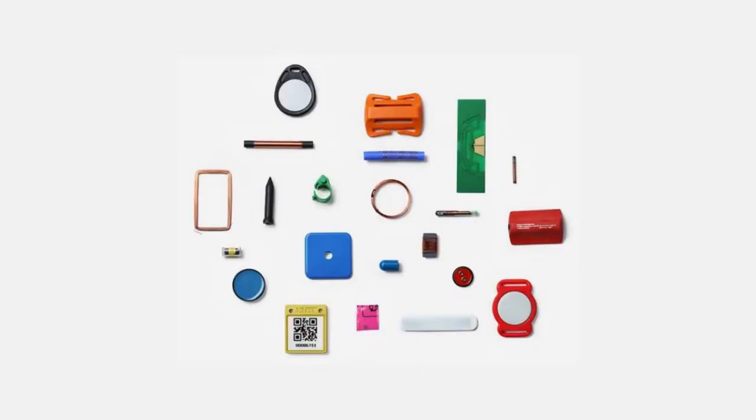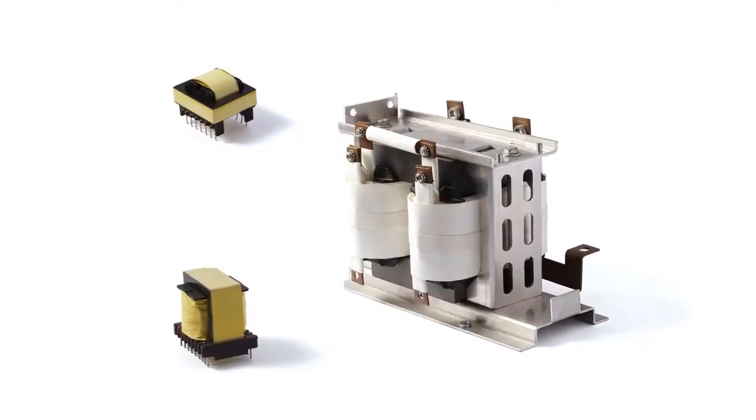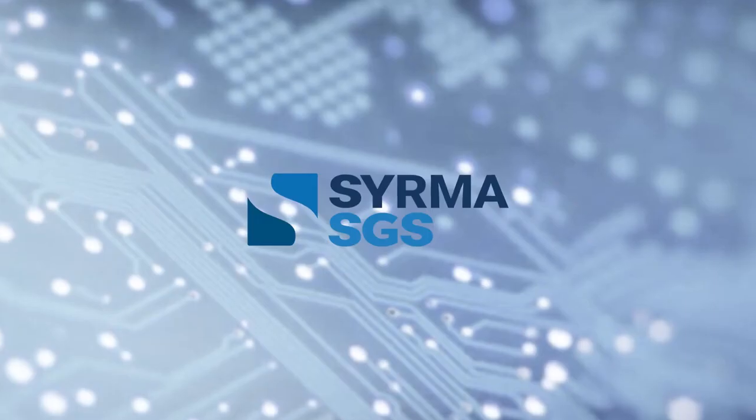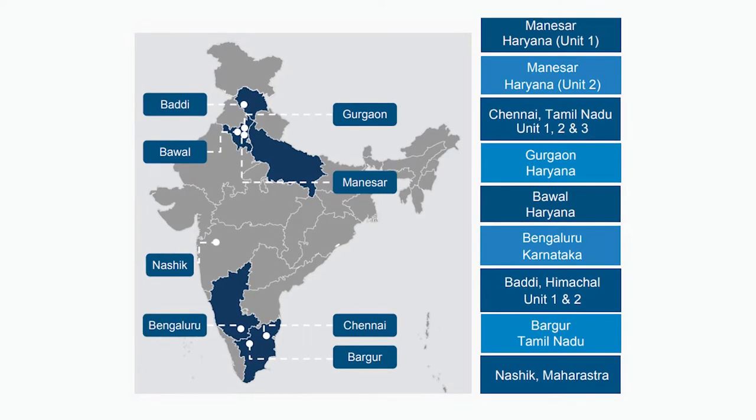We also offer OEM solutions for RFID tags and inlays, high-frequency magnetic components and sheet metal parts for all industries.